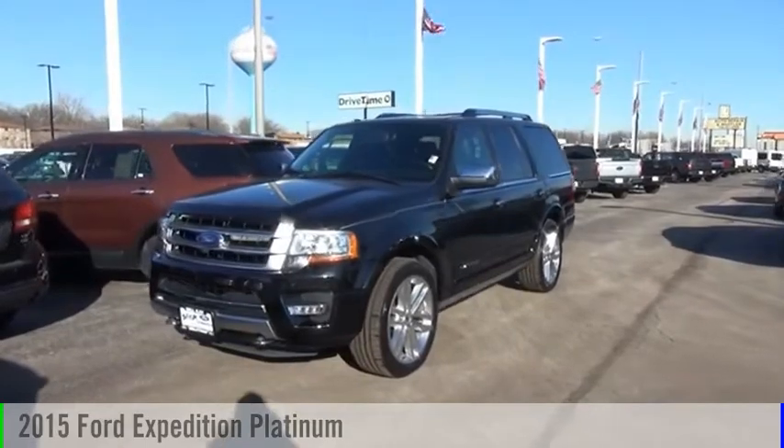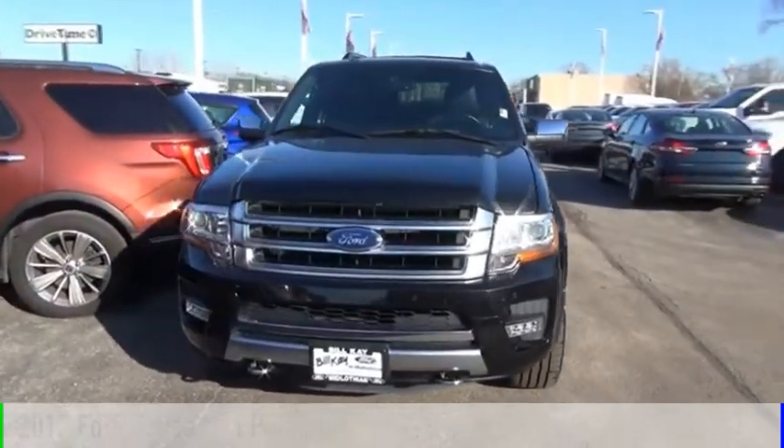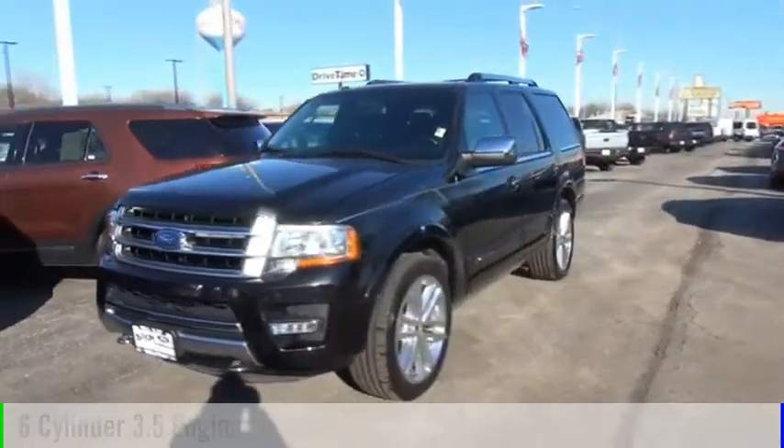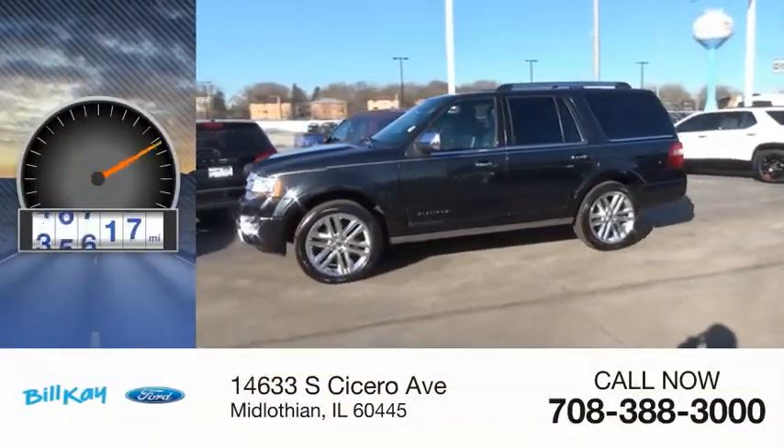Make a great choice today with the 2015 Expedition. This vehicle is powered by a four-wheel drive, six-cylinder, 3.5-liter engine, and comes with an automatic transmission. This vehicle has less than 50,000 miles.